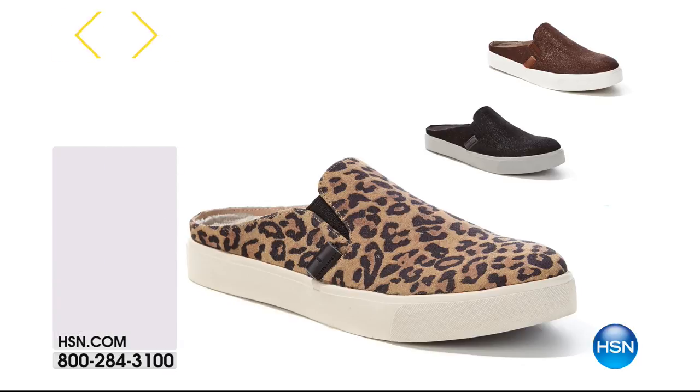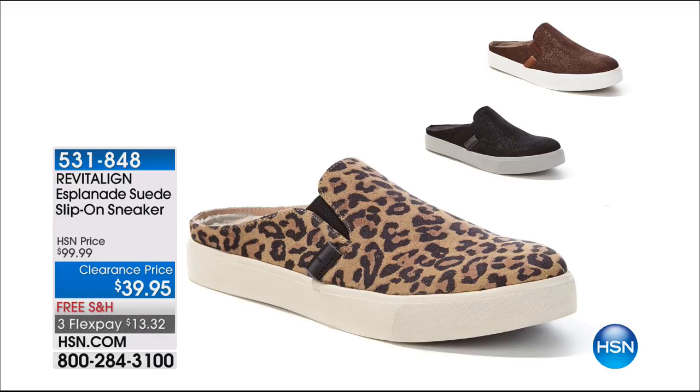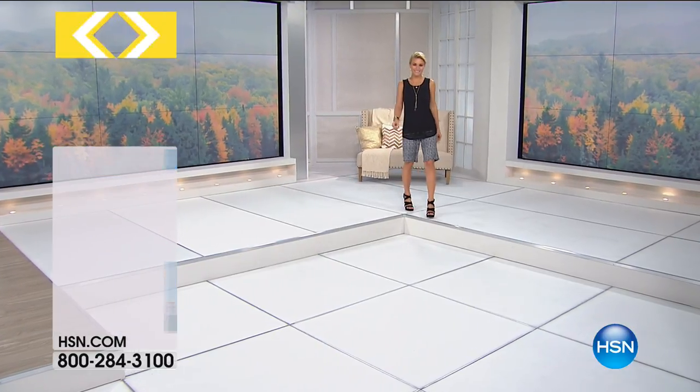Also available from Revitaline is that Esplanade suede slip-on sneaker — that would be cute with that short set. Three flex payments of $13.32 from $99, so we're at $60 off. Colors are black, bronze, and leopard. We have all sizes except 10. You really need to try those on to understand why they're so special — if your feet have issues, you should try these on, because you can barely get half an orthotic for $39.95. They are extremely supportive and comfortable, especially if you've got things going on with your arches.